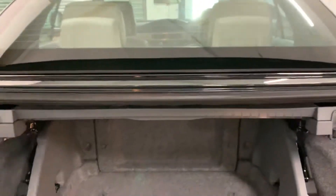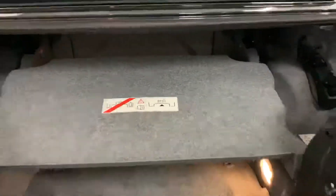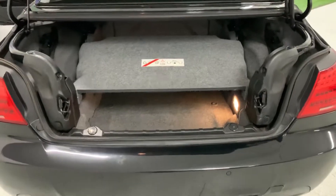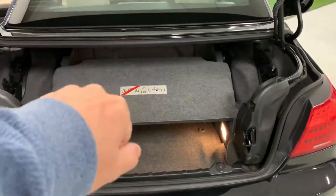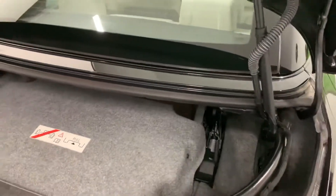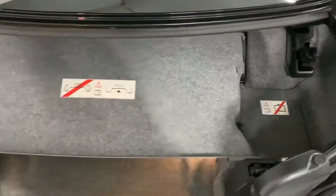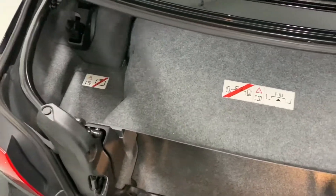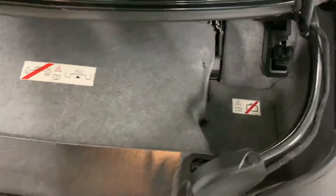Decent boot space. It is a convertible car, so you will lose some of that boot space if the roof is down. You pull that sliding tray down and that divides the boot space, so you can put your luggage underneath, pull that tray down, and then have the roof down — a very clever invention. If you're a golfer, there's a cut-out section in the boot so you will get a set of golf clubs in there.